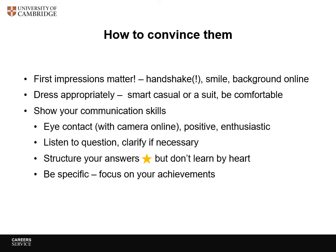Dress appropriately — that might be smart casual, it might be a suit — but be comfortable as well. Show your communication skills. For eye contact in person, you actually look at the person's eyes. If it's a panel, address the person who asks you the question, but it's fine to glance around at the others to make sure they're all following. If it's online, it's the camera you need to look at — sometimes it helps to put a post-it note nearby to remind you.